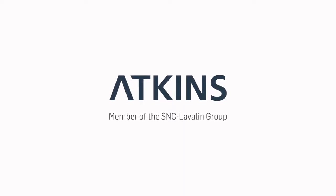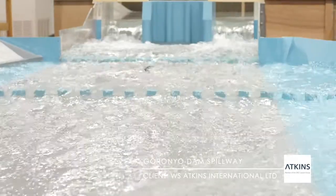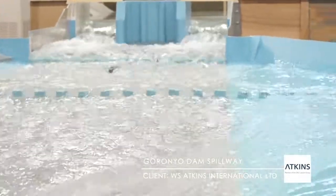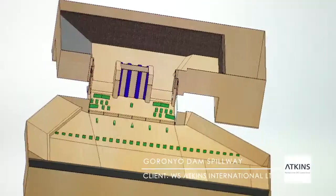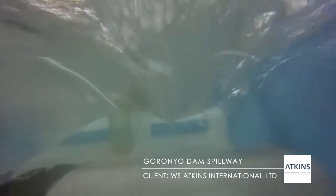W.S. Atkins International Limited appointed BHR to verify the performance of the Goroño Dam spillway under extreme flood conditions. Physical modelling allowed engineers and designers to quickly and accurately prove that the existing design performs adequately under all flow scenarios.